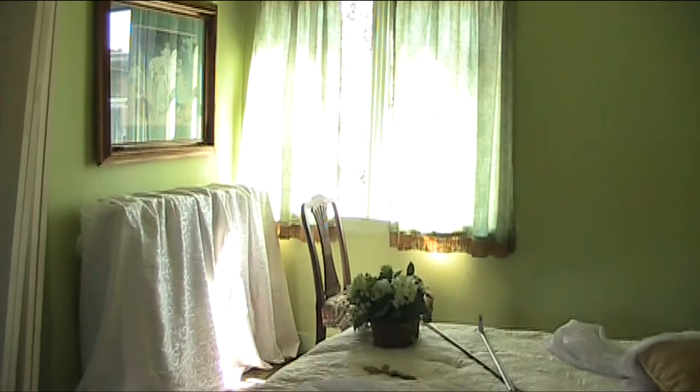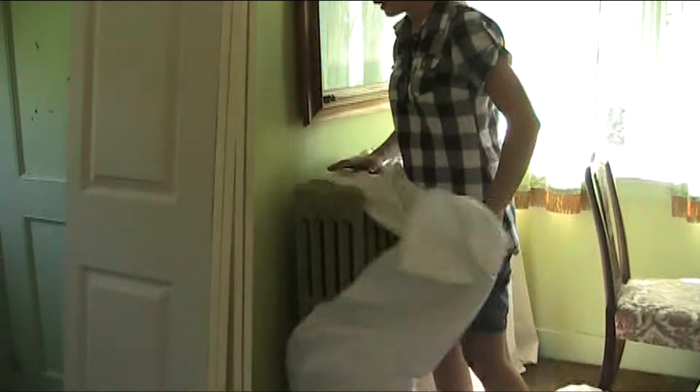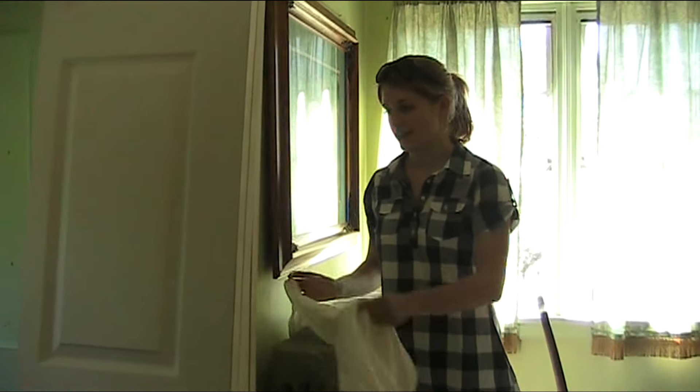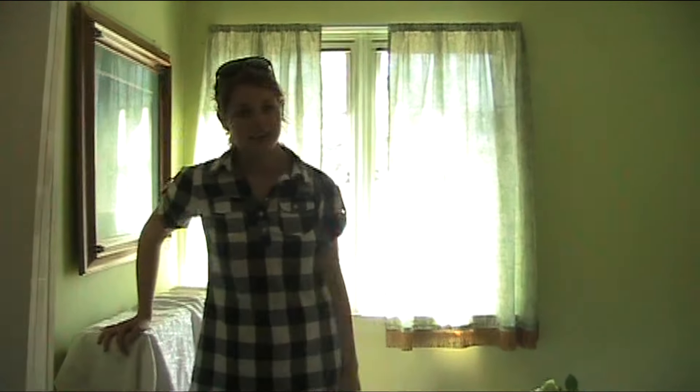We're trying to hide things. This is bothering me — it looks very tacky — but we're trying to hide a radiator. Whenever the movie comes out, you'll see what we ended up doing. I think we'll do curtains here.